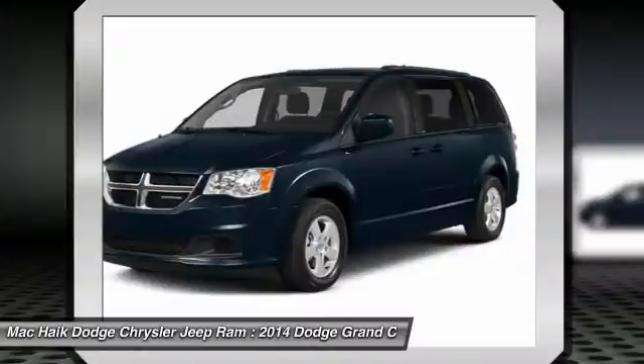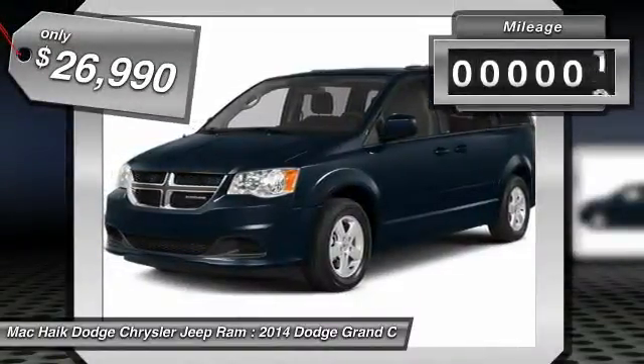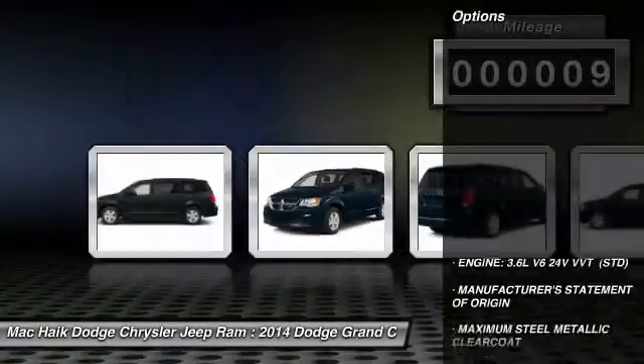It has enough entertainment features to keep the kids entertained on road trips, and is priced below $30,000. This vehicle has less than 100 miles. Here are some of this vehicle's great options.